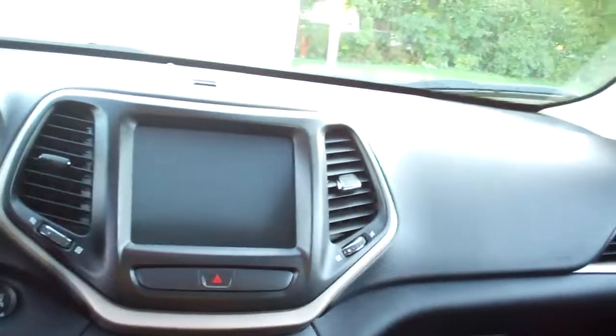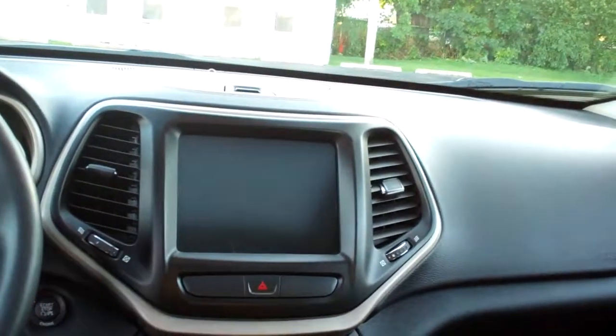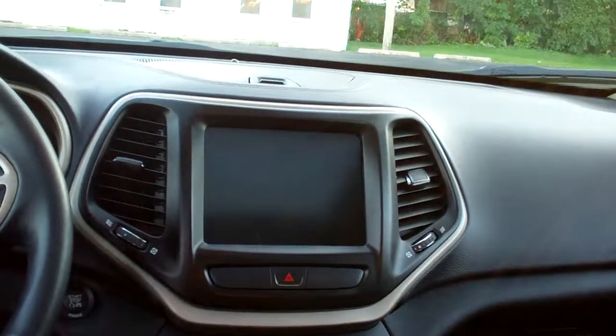Black leather, nice and clean. Good room back here. You got rear heat and air vents. Sleek dash line, AM/FM satellite radio with navigation, backup camera.